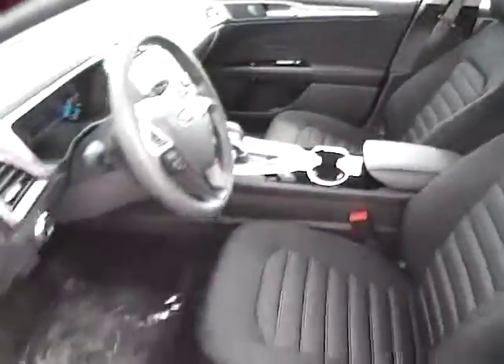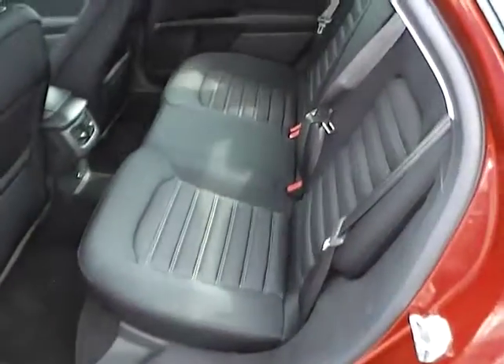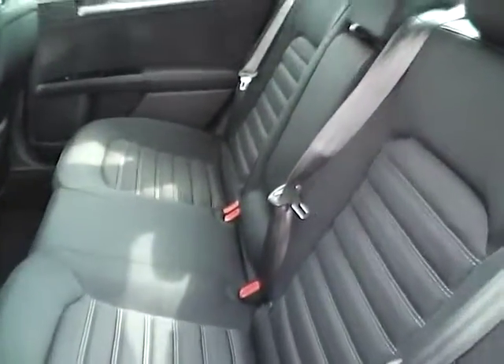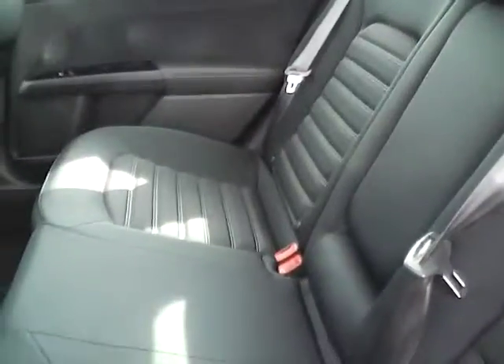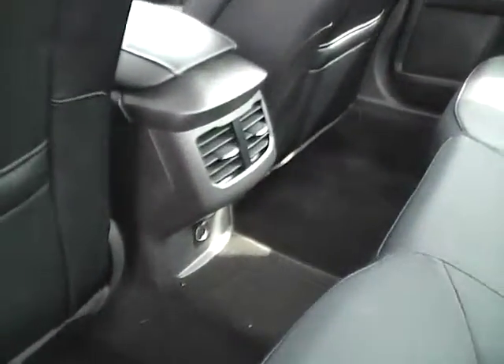In the rear you have a bench seat which folds down for more trunk space, rear air vents, and an auxiliary power outlet.